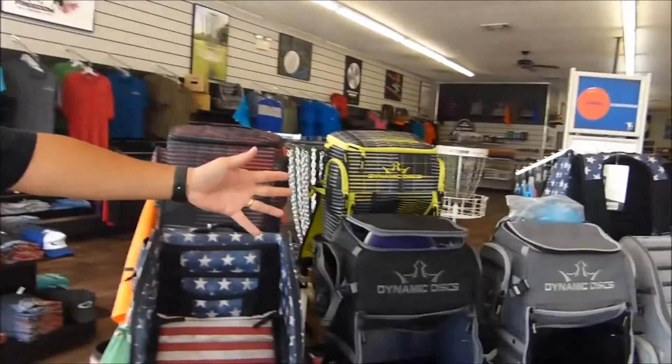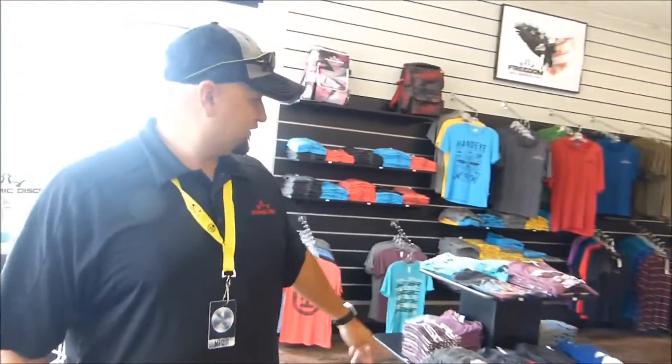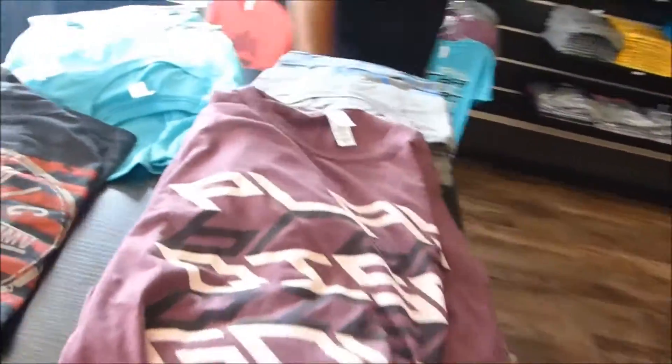When you walk in first, you'll see all the discs and apparel that we have. We've got the sweet Dynamic Discs bag here for you, a big collection of those. We've got shirts for men, hats, all kinds of apparel for you to check out.